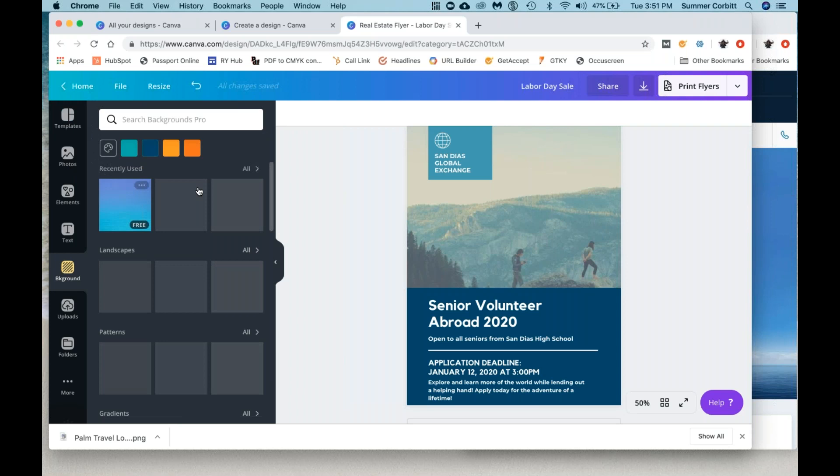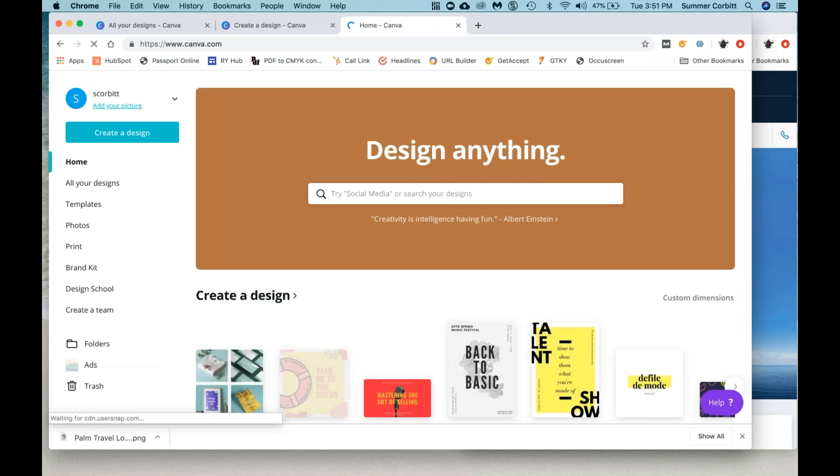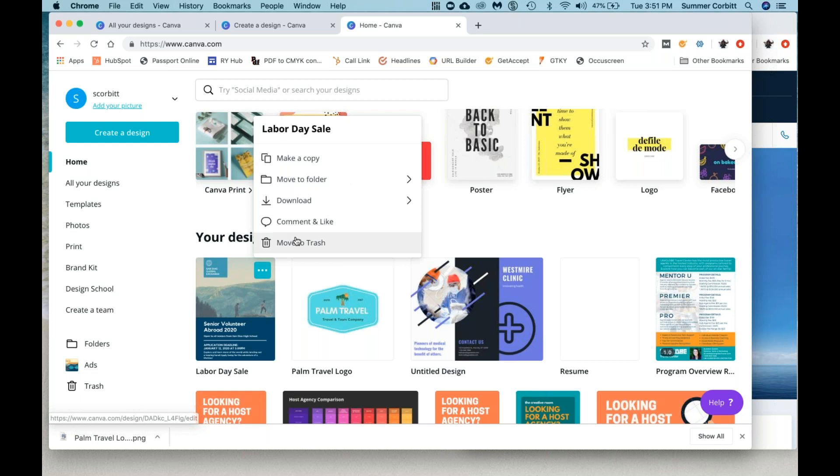Photos, elements, text. Background is just, it's got some crazy backgrounds — I pretty much never use that. And this says 'Labor Day Sale.' If we go back to home, it should show up in our designs — yep, so it's saved. We've got our logo we can go back into, and we've got our flyer we can go back into. If you ever want to delete it, you can move it to trash.